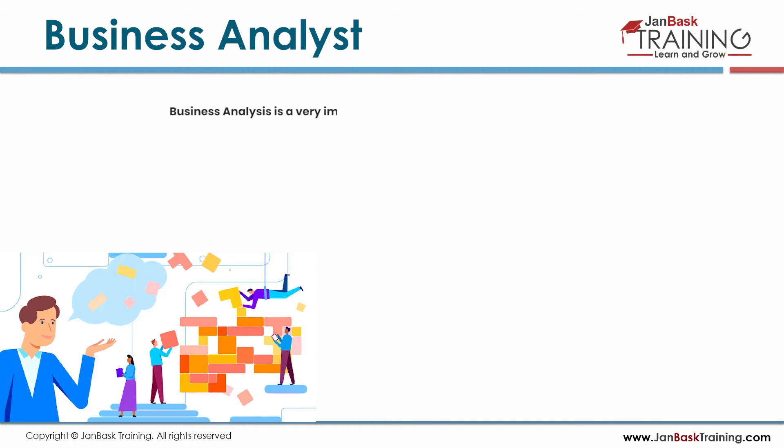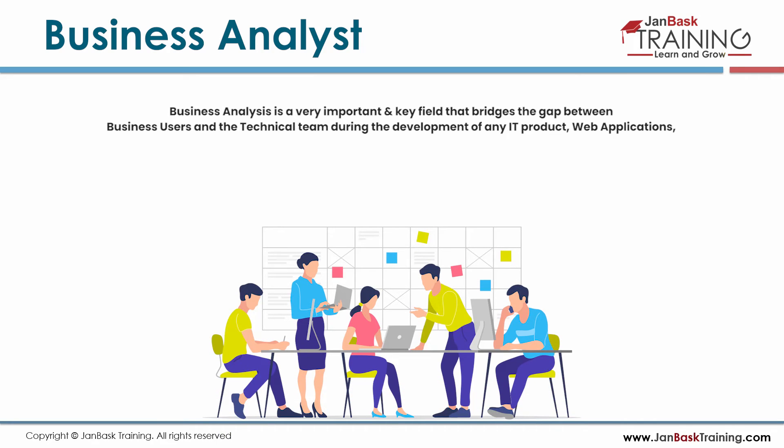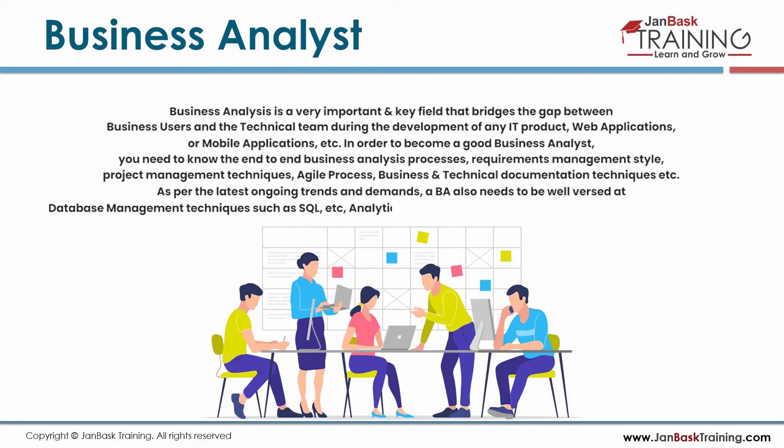Business analysis is a key field that bridges the gap between business users and the technical team during the development of IT products, web applications, or mobile applications. To become a good business analyst, you need to know end-to-end business analysis processes, requirements management, project management techniques, agile processes, and business and technical documentation. A BA also needs to be well-versed in database management techniques such as SQL, analytic tools such as Tableau, and software testing principles.